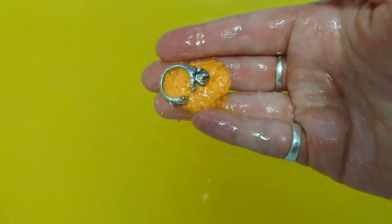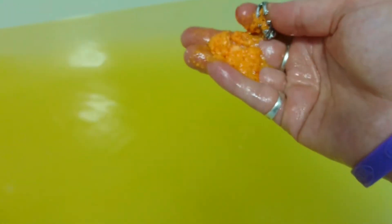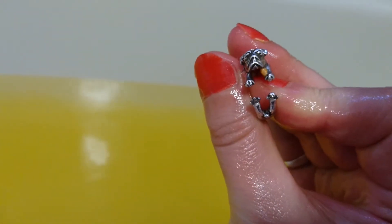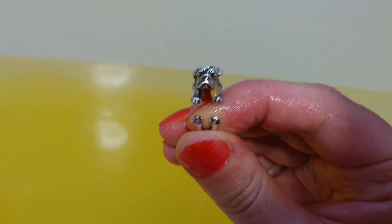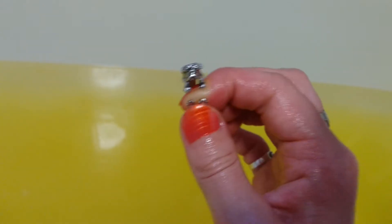Bath Bomb Babes pack their products with so many different gorgeous moisturizing oils for your skin. Should we pick him up and have a look? Oh my gosh, he's a fast dissolving one! And here's the ring — I'm going to drop that last bit of bath bomb in there, give the ring a wash, and have a look. Oh my god, guys, it is a pug dog ring — look at his little face! That is pretty funky. You can see the opening where you can stretch it to adjust it.